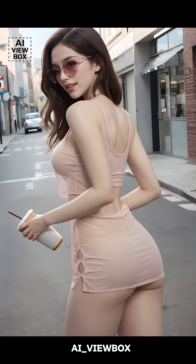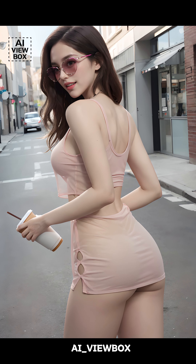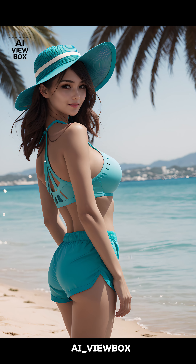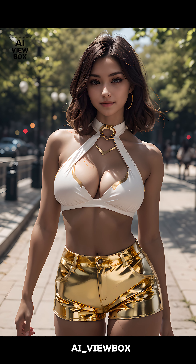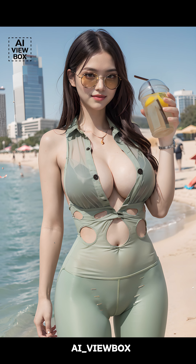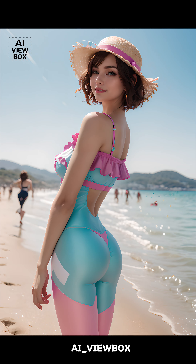Hello everyone. Welcome back to AI Viewbox. Today we're diving into the sizzling summer fashion trends of 2024. What's new, what's evolving, and what's here to stay? Stick around as we break down the must-have colors, materials, and clothing types for this season. Let's get started.